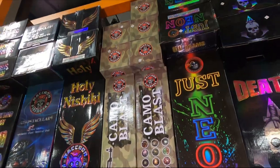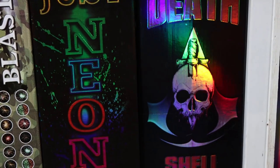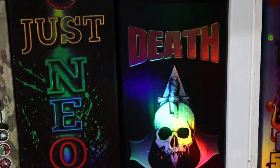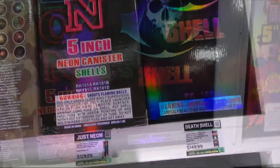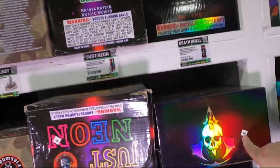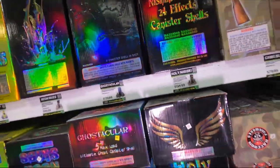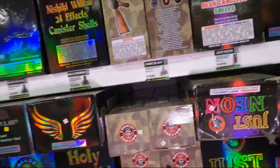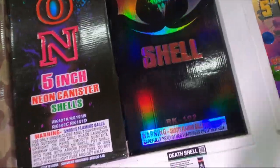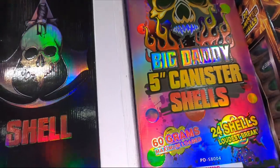We've got more Dynamite Fireworks, and look - our old friend Death Shells. I'll link that video above. Death Shells from Dynamite Fireworks are $150 - and if you notice, there's a little square sticker just like on the Raccoon products, which is curious. Just Neon 5-inch shells for $130, Death Shells also $150, and the Pyro Diablo for $150 as well.